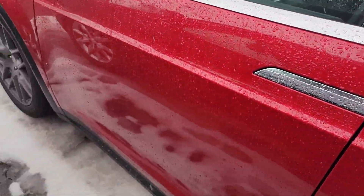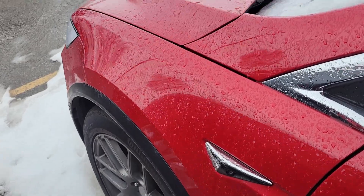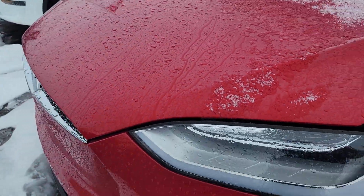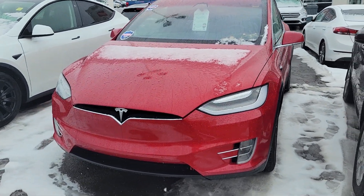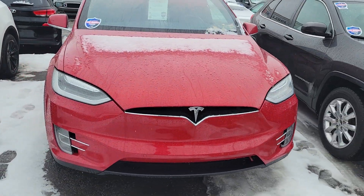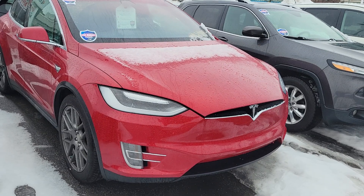Sorry for the shaky video. Seems to be in good condition — nice big tires. Still have lots of snow here in Ottawa. Just a quick walk around for you.